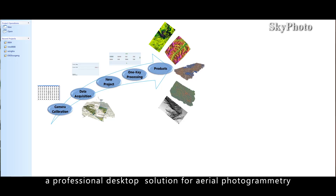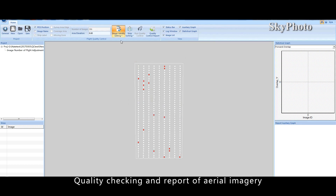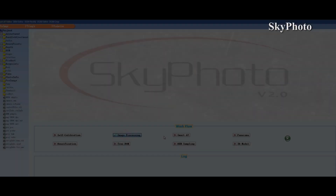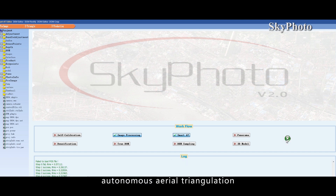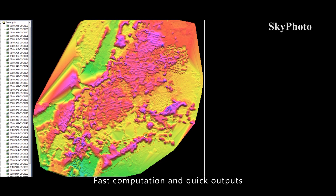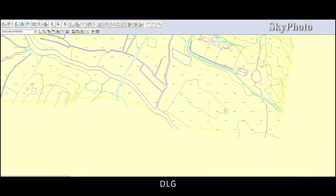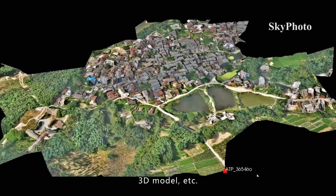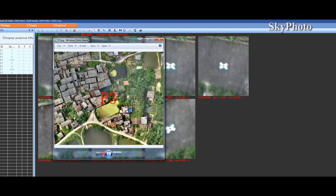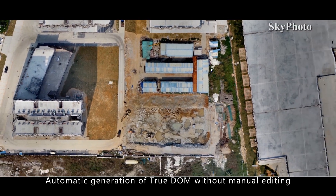Skyphoto is a professional desktop solution for aerial photogrammetry. It offers quality checking and reports of aerial imagery, camera file and post file management, and humanized interfaces. It features autonomous aerial triangulation and point cloud densification with fast computation, delivering quick outputs like DEM, DSM, DOM, TDOM, DLG, contour lines, 3D models, et cetera. Smart aerial triangulation and intelligent GCP matching make it easy and convenient, with automatic generation of true DOM without manual editing.